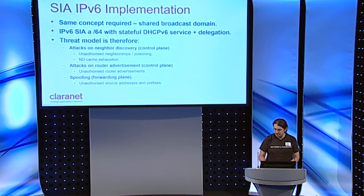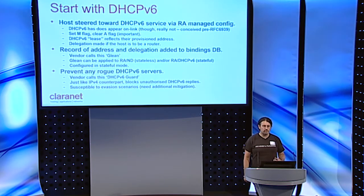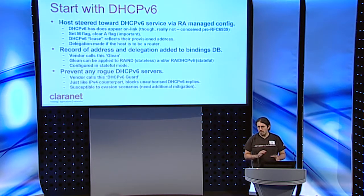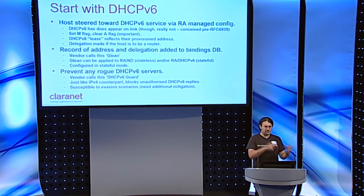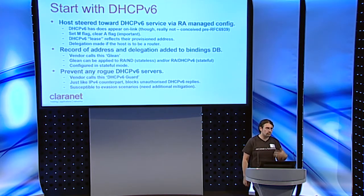We start with stateful DHCPv6. A host in the SIA gets an RA with the managed flag set, and it appears on-link to everybody — it's not really on-link, but appears to be on-link to the host. We do a proprietary thing where we pick the frames out and forward them without invoking a stateful DHCPv6 proxy, avoiding the challenges in RFC 6939 about relaying attributes. We set the M flag from the RA and point it at the DHCP server. The lease reflects the provisioned address selected in the SIA, and if a prefix is associated with the host — say if it's going to be a router — we'll delegate that prefix.